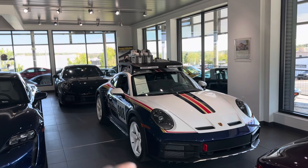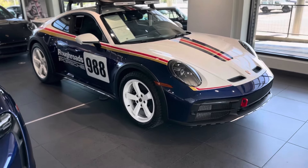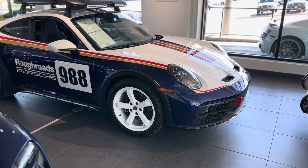Kind of a two-tone paint job, with some decals on top as well. I love the white wheels — that just screams rally car to me. Really, really fun.